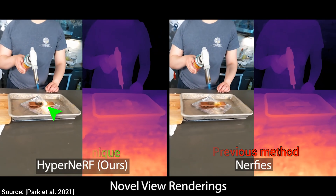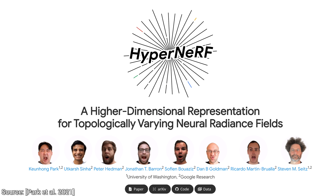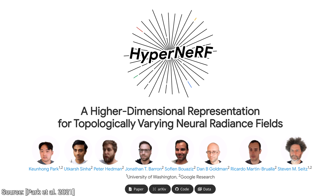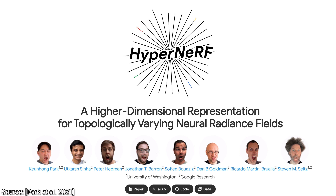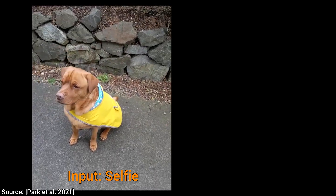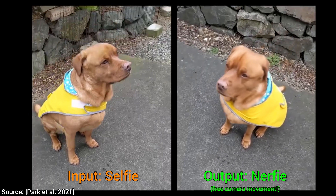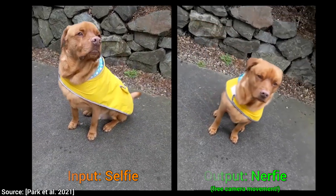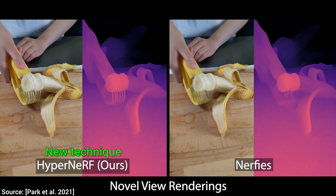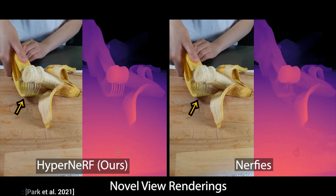I also loved how the authors went the extra mile with the presentation of their website. All the authors are there, animated with this very method — putting their money where their papers are. Loving it. So there you go, these are nerfies — selfies from the future — and finally, they really work. Such amazing improvements in approximately a year. The pace of progress in AI research is nothing short of amazing. What a time to be alive!